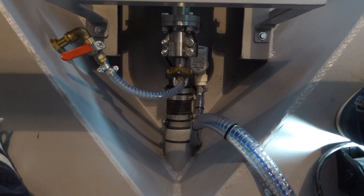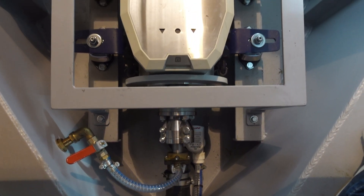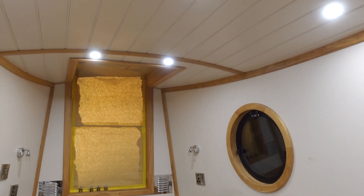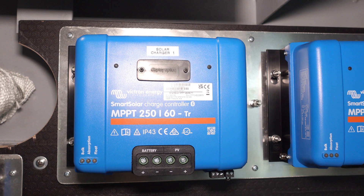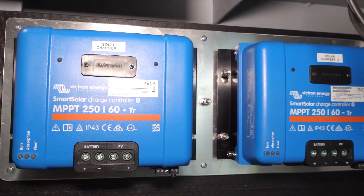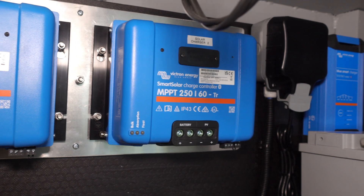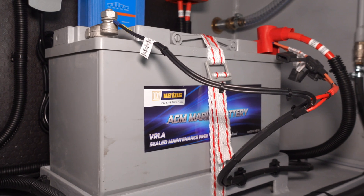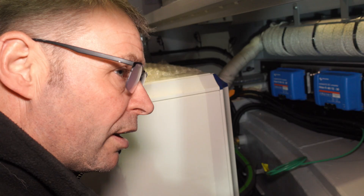On the propulsion side, that's all through the Vetus e-line system and the Vetus generator. The main engine system is 48 volts, and this is where we're converting that power from 48 volts down to 12 volts so we can run all our lighting systems and domestic electrics. These are the smart controllers for the solar — we've got two of those. We've actually got 1,950 watts of solar, so hopefully during the summer months that's going to keep up with the battery bank.